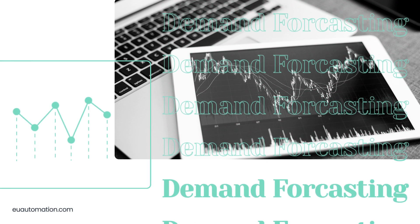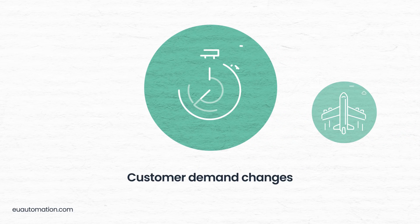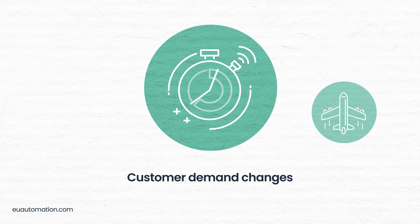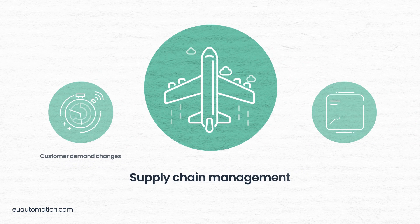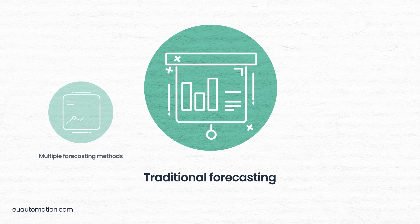First, we'll answer the question: what is demand forecasting? Demand forecasting helps you respond to customer demand changes, which is critical to effective supply chain management. There are multiple methods for forecasting, but why do traditional forecasting methods fall short?